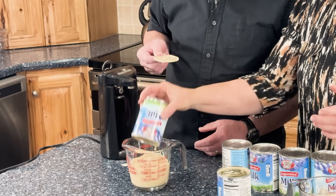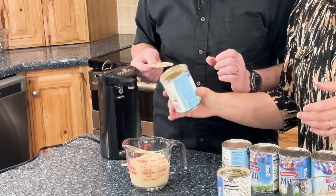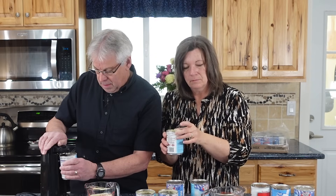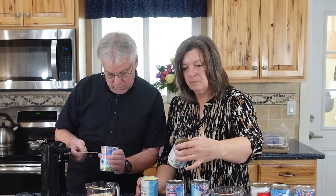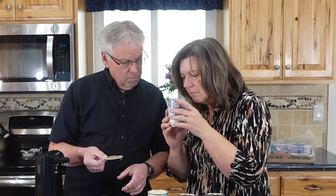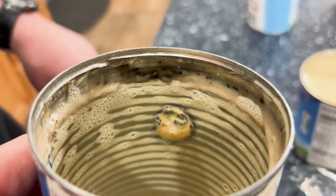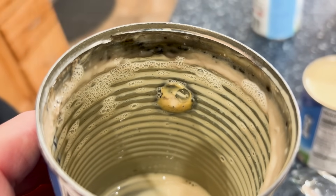That one's a little bit lumpy, but that may be because I didn't shake it. This next one — I don't know — I think that one smells a little bit off. This can is definitely sus. I would not use that at all.